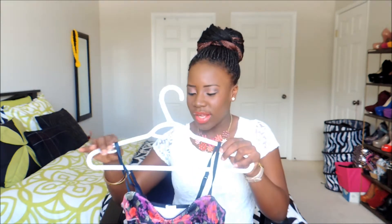Hey guys, welcome to my channel! So I'm here with a spring haul. I'm going to show you guys things that are kind of trending and also the things that I have bought in the past few months. Let's get it started! I'm going to start with the bralettes.